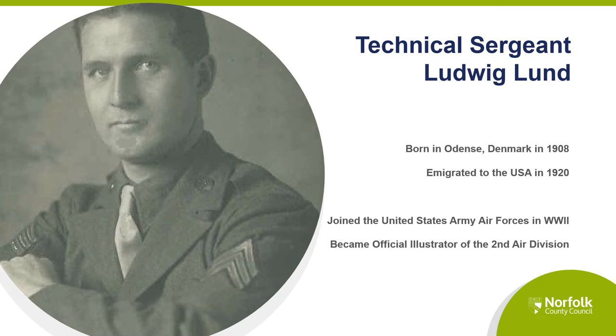Today we are looking at the watercolours of Ludwig Lund. This archive piece is held at the Norfolk Record Office and is under the catalogue reference MC 376599. You can also see the watercolours online at digitalarchive.secondair.org.uk.